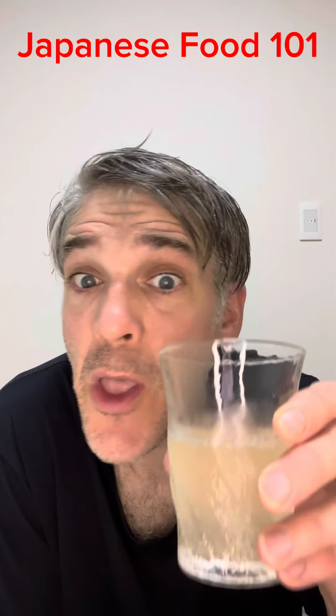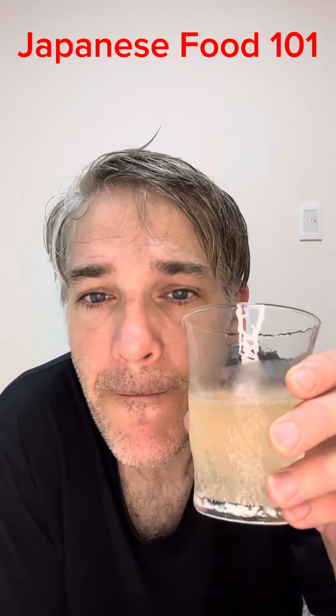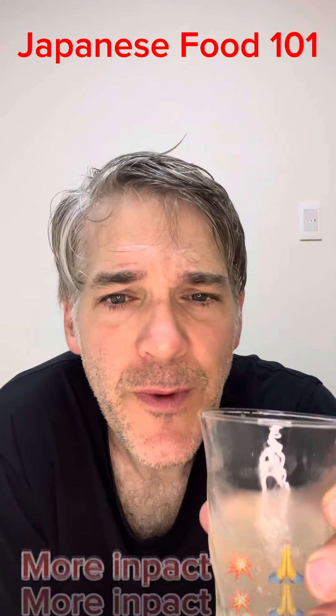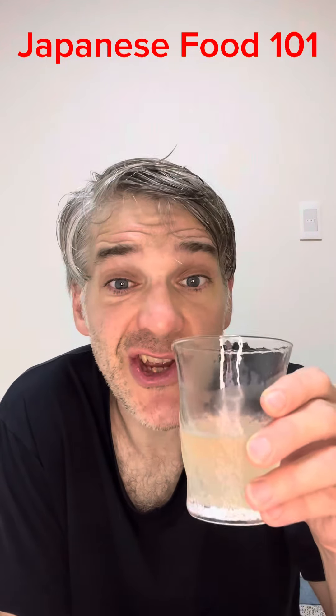Mmm, peach. There's not a lot of soda inside of it, so it's more mellow, just a peach flavor. I would like a little bit more impact, but it's still refreshing.